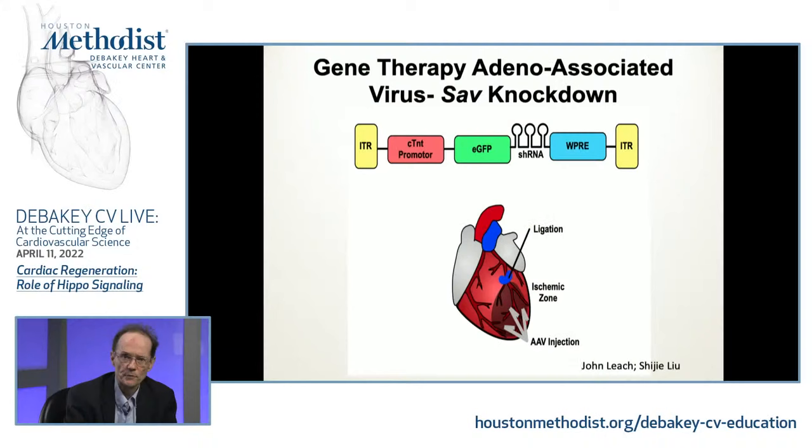We want to translate these things — we don't want to be mouse doctors necessarily. We'd like to take what we're doing into patients who need more options. Heart failure patients often don't have optimal options. So we made a gene therapy using an adeno-associated virus with a capsid that is trophic for muscle and hits cardiomyocytes well. We introduced a cardiac troponin T promoter in the transgene carried by the virus, along with GFP and shRNAs against one of the genes in the HIPPO pathway — again, knocking down the stop signal.